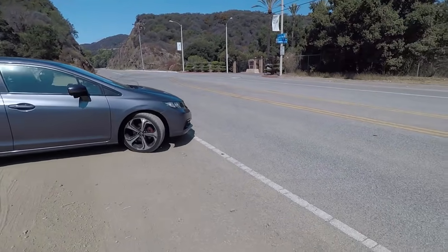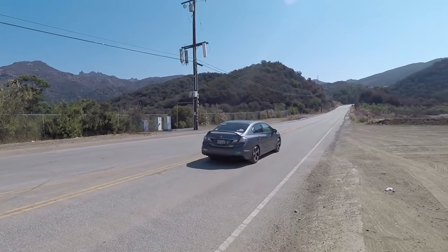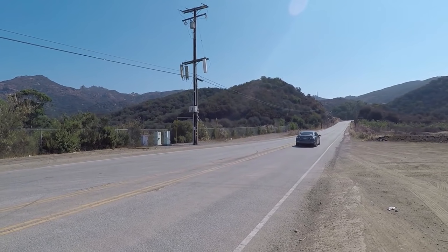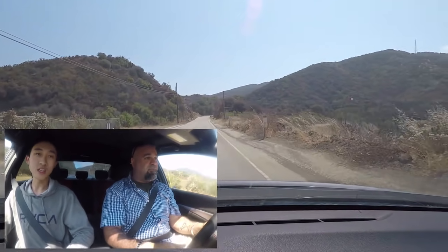That's a shitload. I'm excited. This is going to be interesting. Let's see how it drives. The clutch is heavy for a Honda, but light for pretty much anything else. It's an Action stage four clutch.